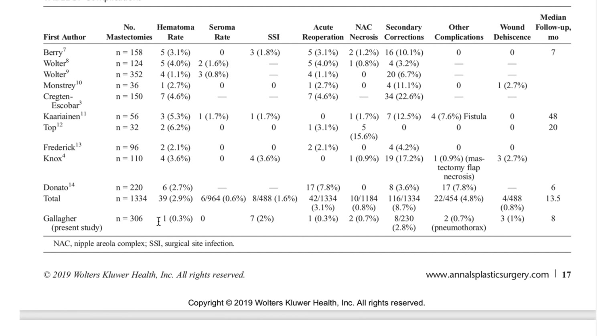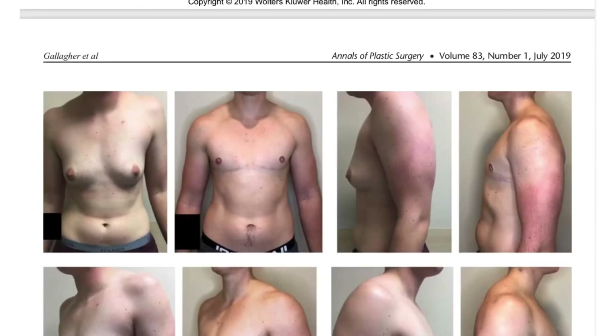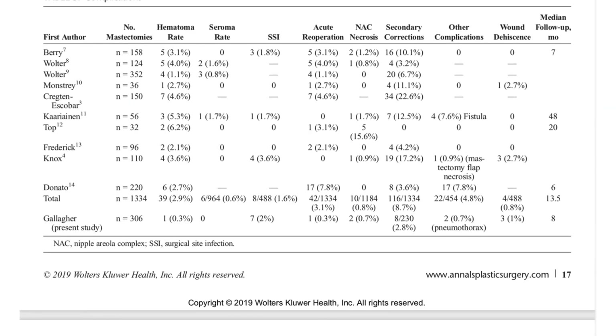Looking at our results, we're very proud that we have the lowest hematoma rates. We've had one patient we had to re-operate on, and that was quite early in practice — that patient had very high blood pressure which we think contributed to needing to go back to the OR. We've had zero fluid collections despite not putting in drains, so obviously the technique works. Our re-operation rate and secondary corrections rate both appear to be a little bit lower.